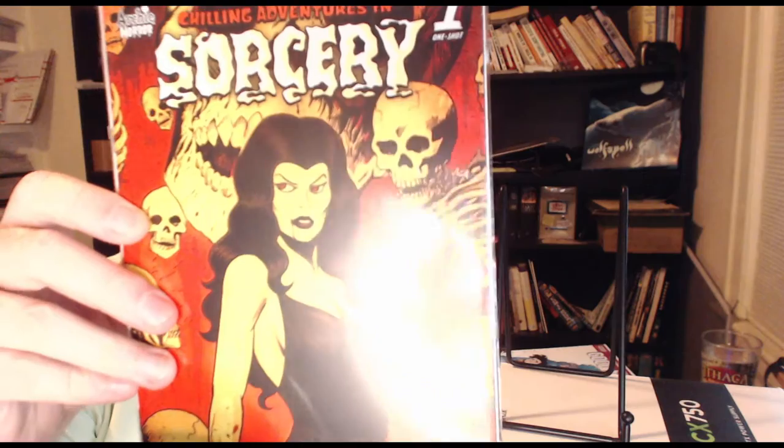So this book I did not order and I received it, so I need to check if I'm missing something — they've done that before where damage replacements sent the wrong issue. I got Archie Horror: Chilling Adventures in Sorcery number one, a one-shot. I thought, well if it's free, maybe, but no — it's a four-dollar book, so I don't know what that's about.